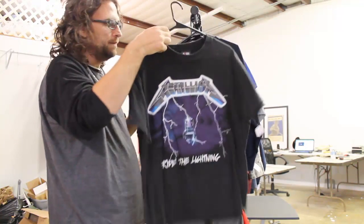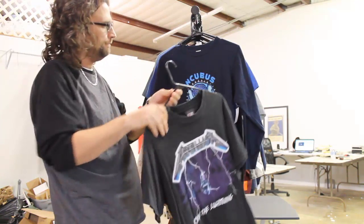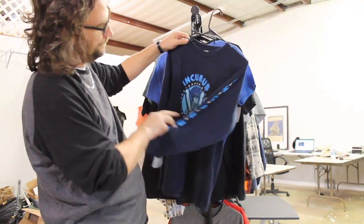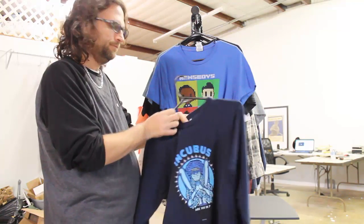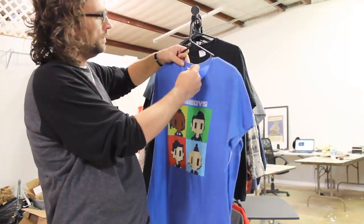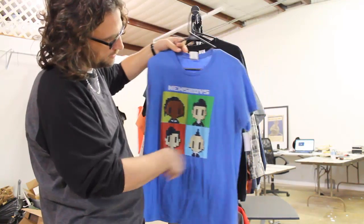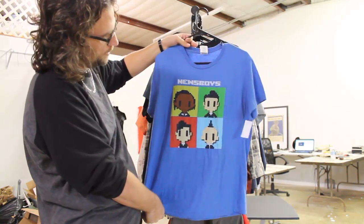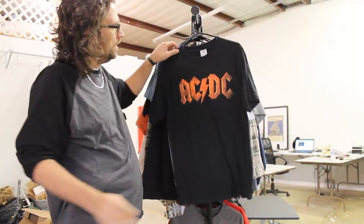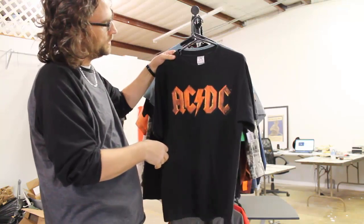We got some concert t-shirts. We got Metallica Ride the Lightning, paid $2, maybe $10. Incubus, paid $3, maybe $10 to $20. This one's a real thin older style, 60% cotton 40% polyester — Newsboys concert t-shirt, paid $2.99, think we maybe get $10 to $15. AC/DC 2003, paid $2, maybe $10.